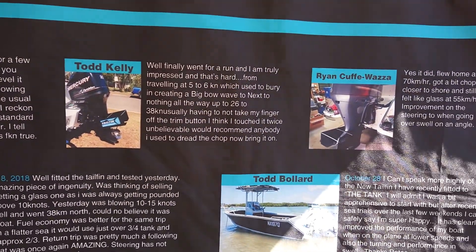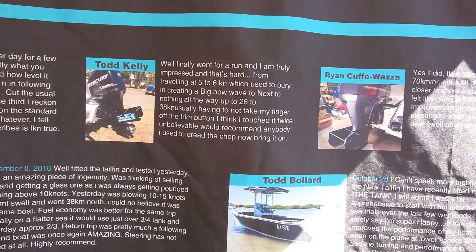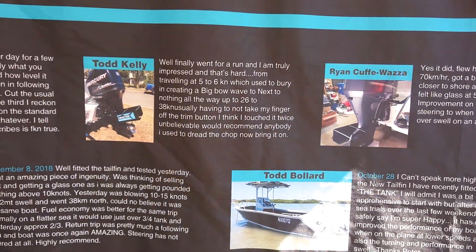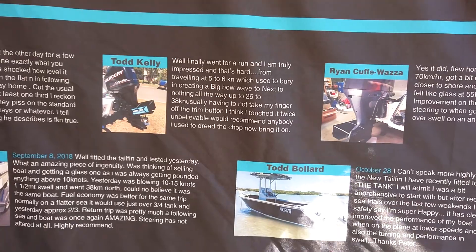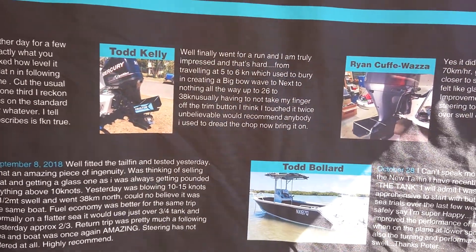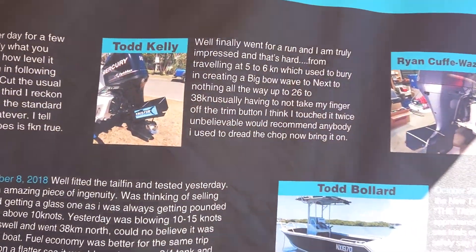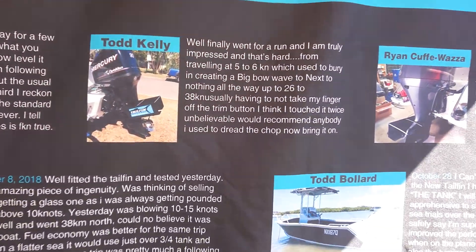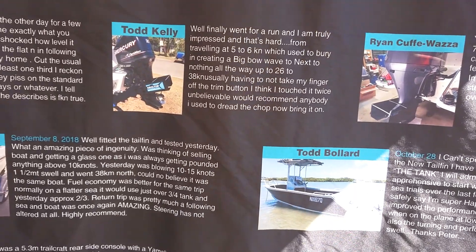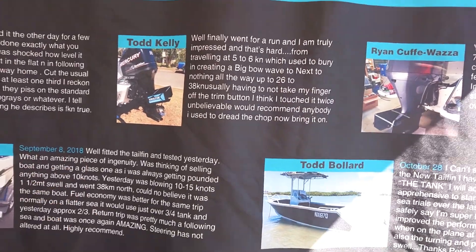Review here from Todd Kelly: 'Well, finally went for a run and I am truly impressed, and that's hard. Traveling at five to six knots, which used to bury in, creating a bow wave, to next to nothing at all, all the way up to 26 to 38 knots. Usually I have to not take my finger off the trim button — I think I touched it twice. Unbelievable. I used to dread the chop, now it's bring it on.'